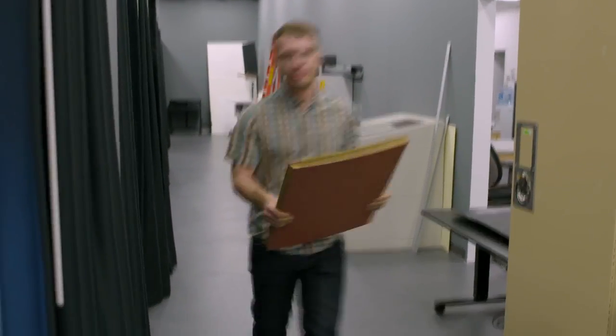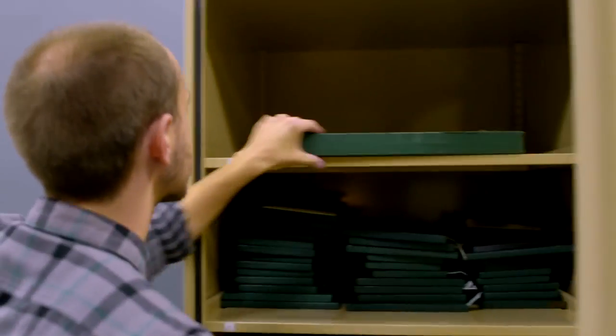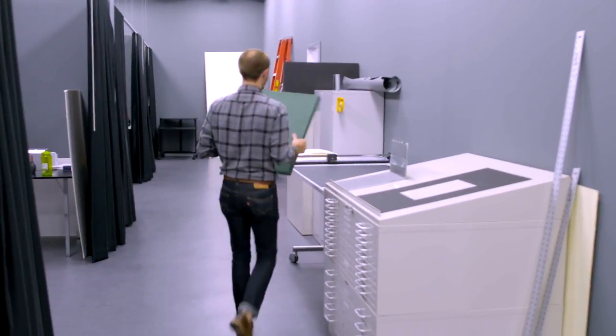Our output could range anywhere from 10 shots in a day if it's really difficult — like large format panoramic material or Japanese scrolls, for example, that are extremely time consuming, where we would have to have a specialist come and handle that material — to potentially upwards of 500 shots in a day, depending on the material type.